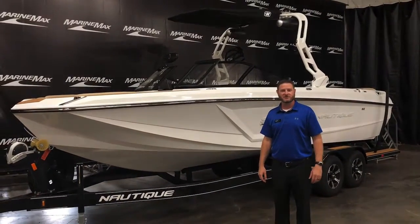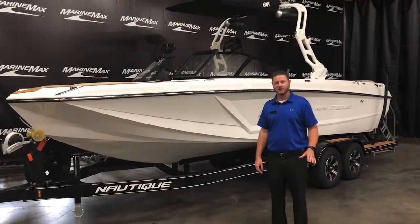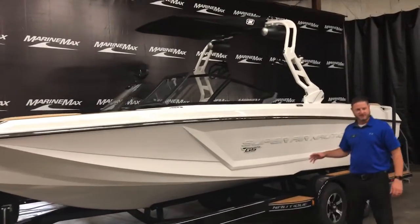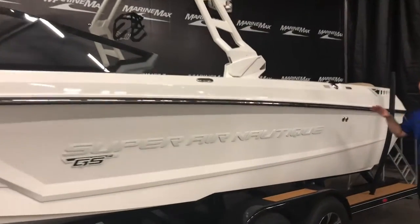Matt Furlong with MarineMax in Rogers, Minnesota. Today we're taking a look at a brand new 2021 Nautique GS24. This is a beautiful boat — mystic white exterior, very clean classic lines to this, matching white tower.